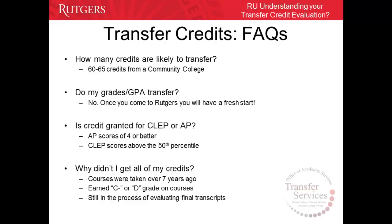Why didn't I get all my credits? Courses taken over seven years ago are deemed expired and may or may not be transferable. Courses passed with a grade below a C are not transferable — so if you earn a C- or D grade on a course, it will not transfer. Some courses may not have transferred yet because we may still be in the process of evaluating your final transcripts.